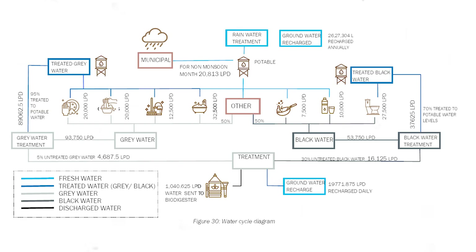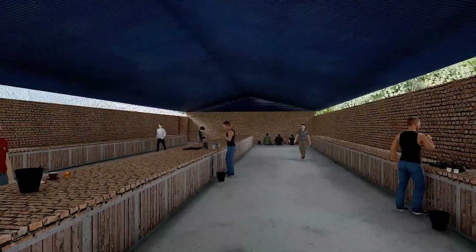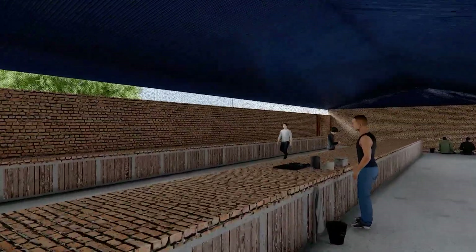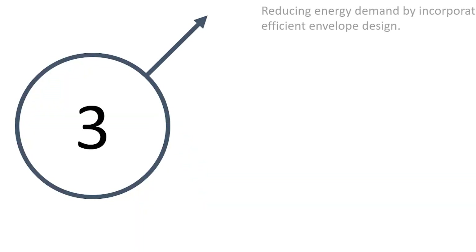With the use of optimized rainwater harvesting systems and Ecotec technology, three-fourths of water demands are being replenished on site. A mobile biogas digestive plant turns wet waste into biogas which is used for cooking, and leftover organic solid waste is sold as fertilizers.